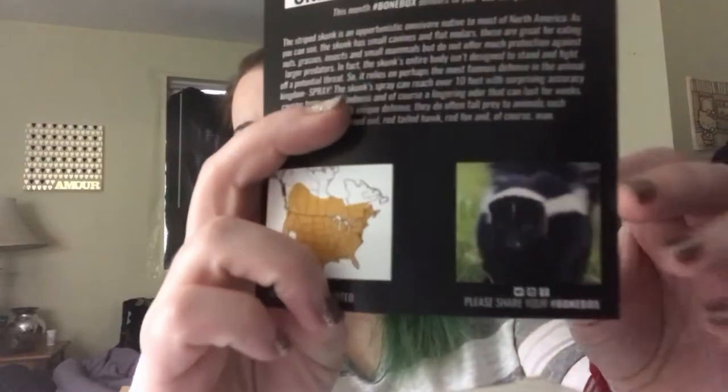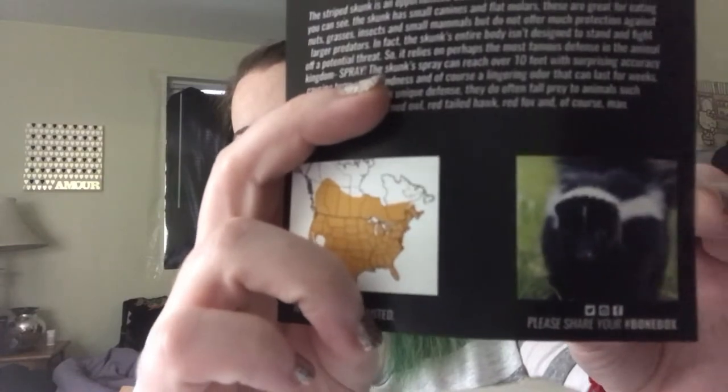Okay, now that I've babbled on about my friend's skunks, let's jump right in and see what we got. Bone Box every month sends you bones, which I think is pretty awesome. This is a striped skunk skull — a striped skunk is just a basic skunk like the ones you see on the side of the road. Let's take this out and try not to break it, because some of these are really delicate.